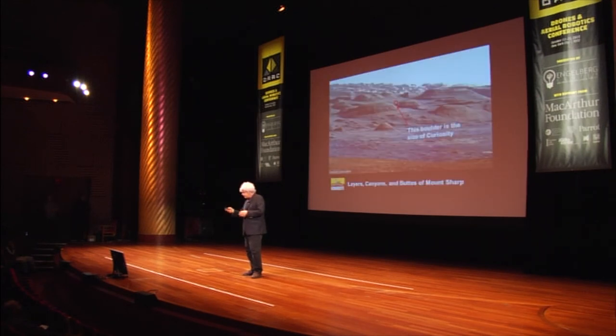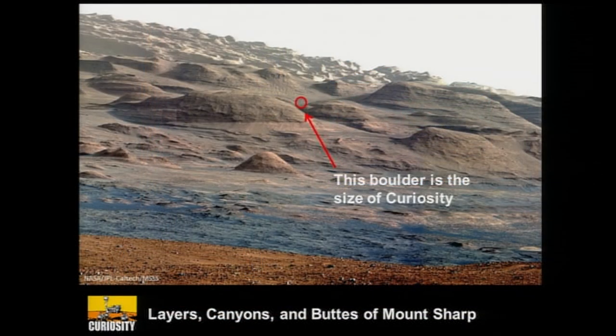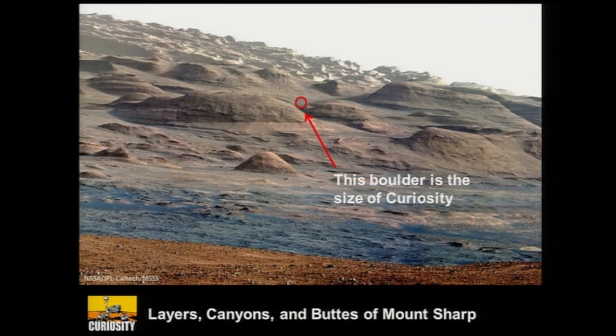There's a small boulder in that red dot that's the size of Curiosity. We're going to actually climb Mount Sharp and investigate its layers. That's my talk for today — thank you.